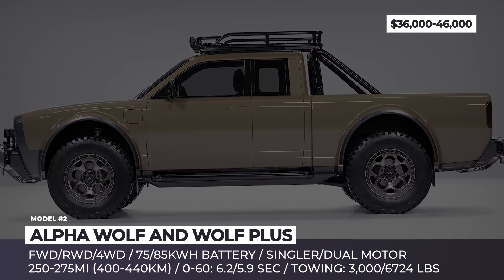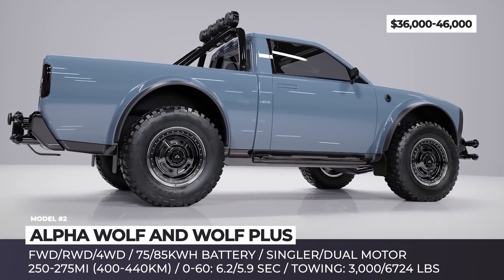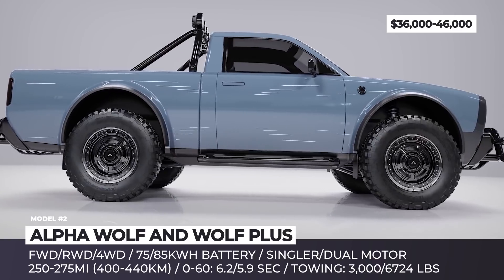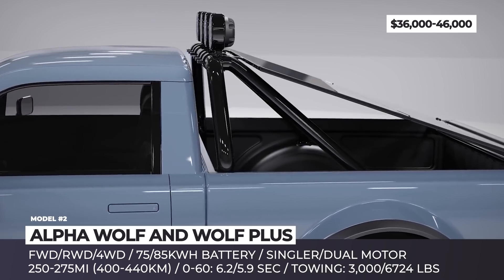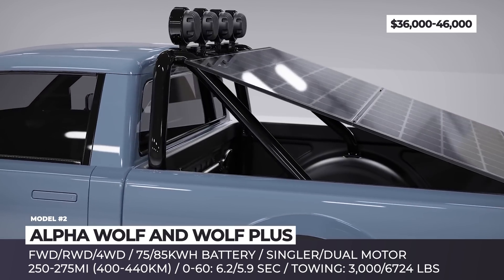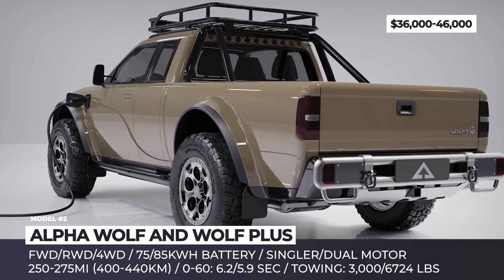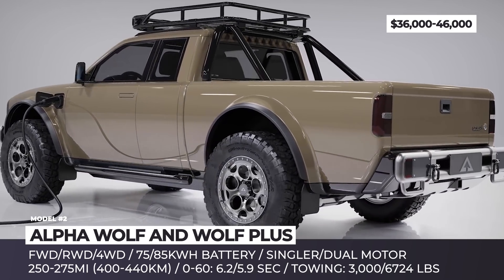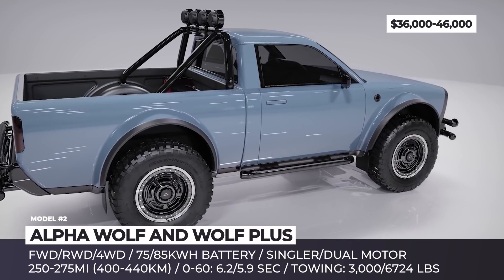Alpha Wolf and Wolf Plus. With their newly developed modular skateboard platform, the California startup Alpha rushes into the rising compact pickup segment. The Wolf will be offered in single and extended cab versions. The former utilizes a front-wheel drive, single or four-wheel drive dual-motor drivetrain with up to 275 miles of range.